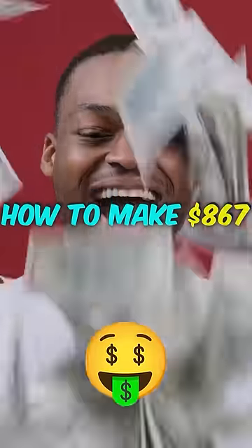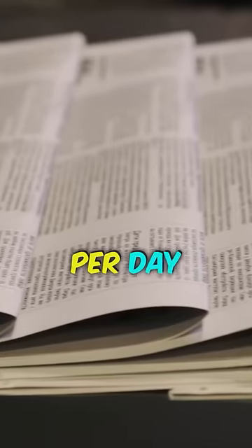In this video, I am going to show you how to make $867 per day using Google News.